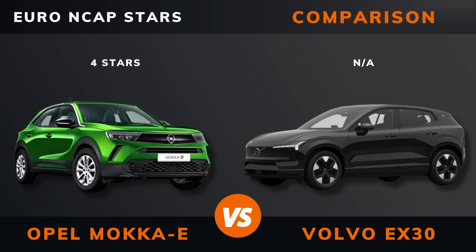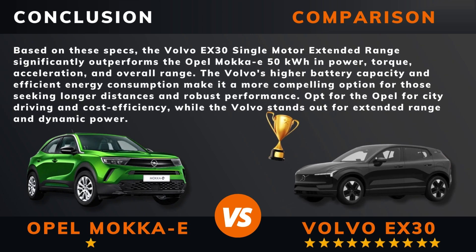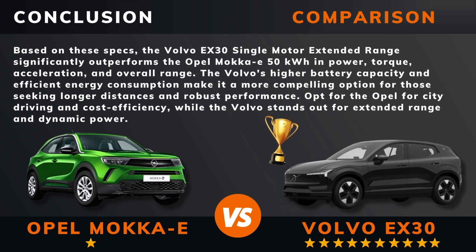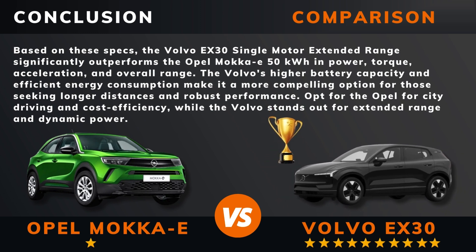So, can we draw a conclusion out of all this? So there you have it. Do you agree? If there are other EVs you want me to compare, please leave a comment under this video. Thank you for watching.